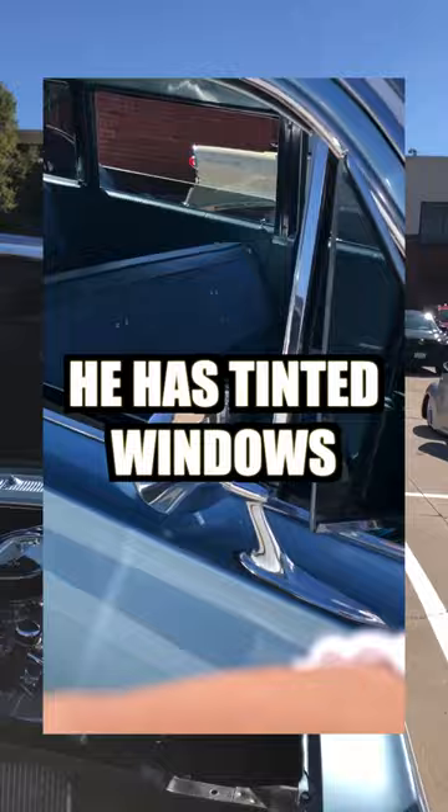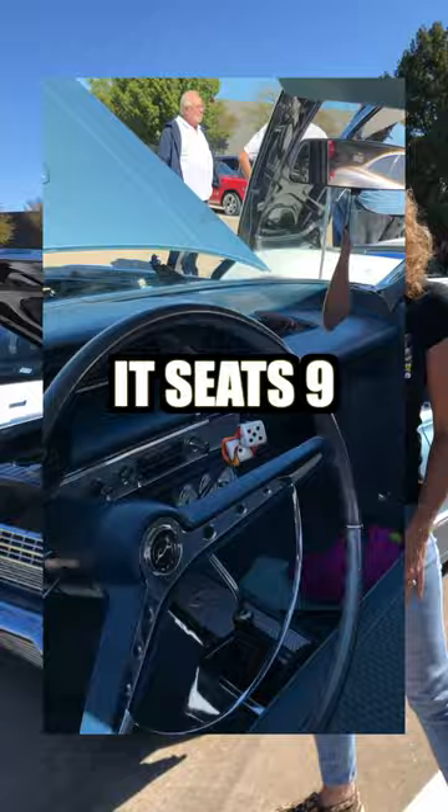He has a hood scoop, he has tinted windows, and he has added an air tank so we can drop it when we come to a parking lot. So it's a gorgeous car. It seats nine. It's a lot of fun.